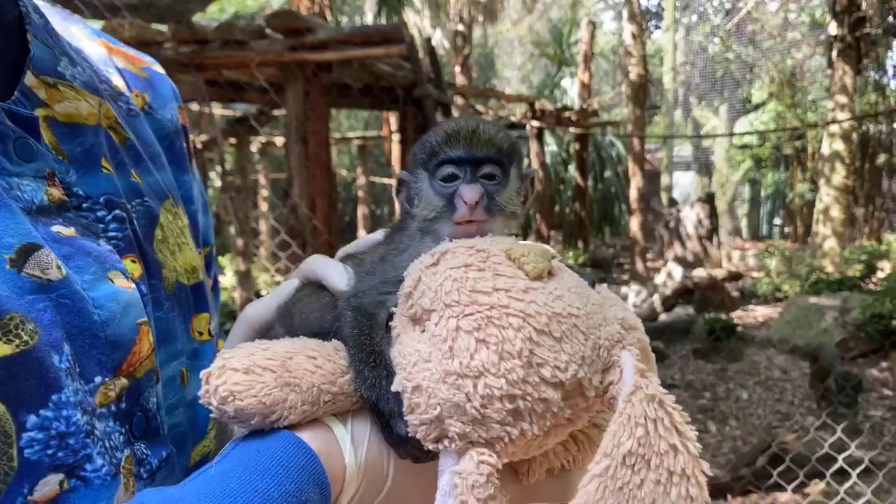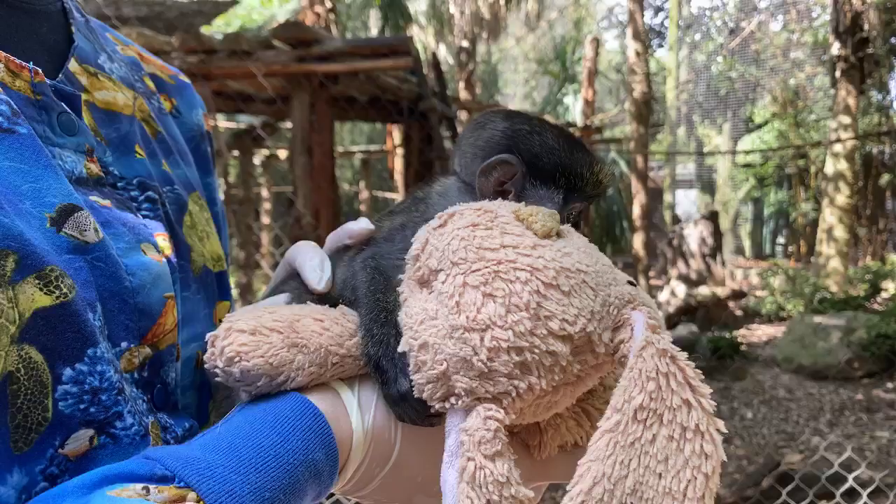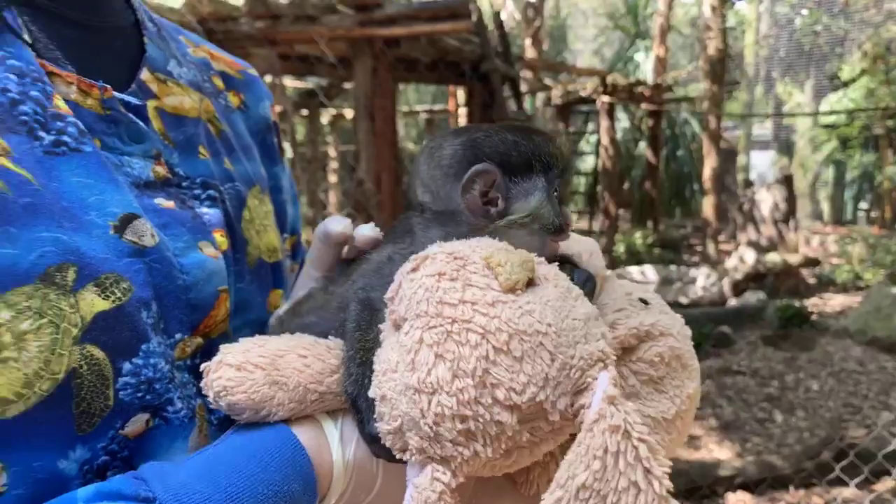Roshanda is asking how we choose their names. We choose names in a lot of different ways, but Peter's name came pretty naturally because he was born on Easter weekend and we needed something to call him — it just happened really naturally. Otherwise we sometimes have keepers that name them, we have volunteers, things like that.